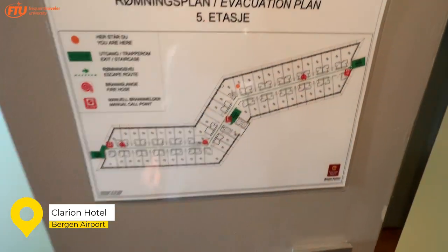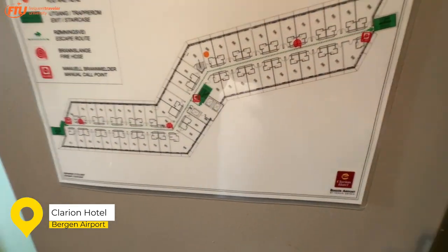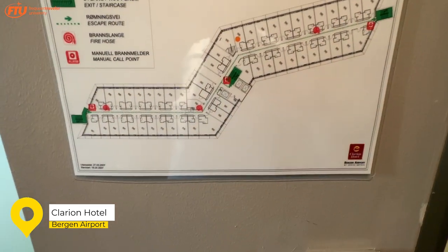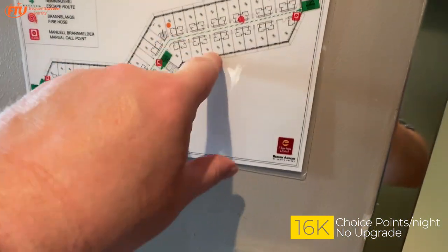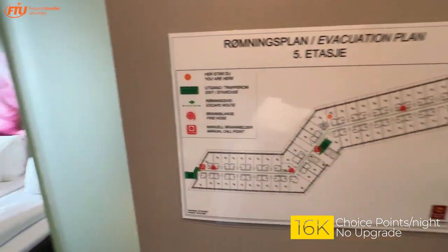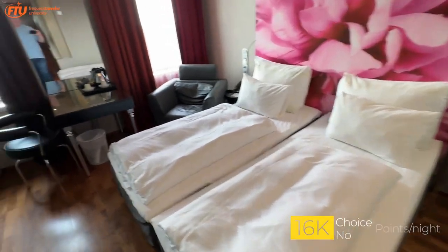Here's where we find the evacuation plan for this hotel. I forgot to mark where we are — we are somewhere over here. Anyways, not a biggie. We are at the Clarion Bergen Airport.